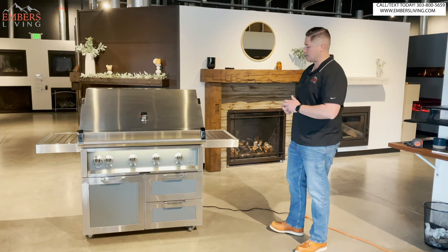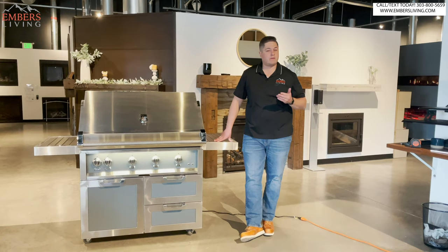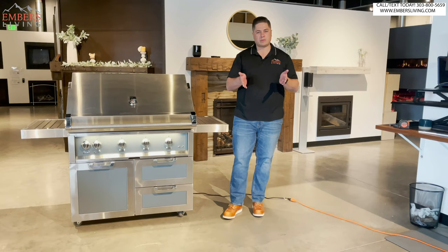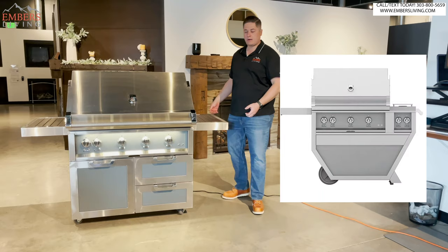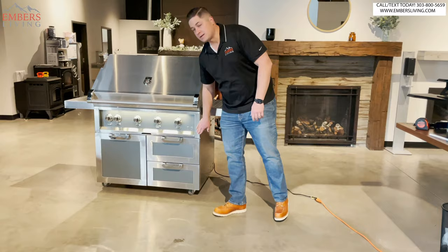You can order this a couple of different ways. You can order it with the tower cart that we have here. You can do it built-in, like if you're building it into an island or an outdoor kitchen. They also have this cool V-style pull cart where the side is like a heavy-duty side burner. It's kind of unique. I personally think this tower cart is a lot more attractive and classy looking.